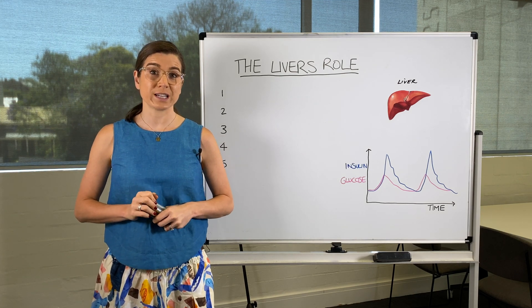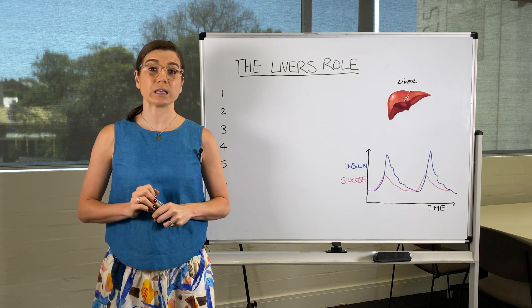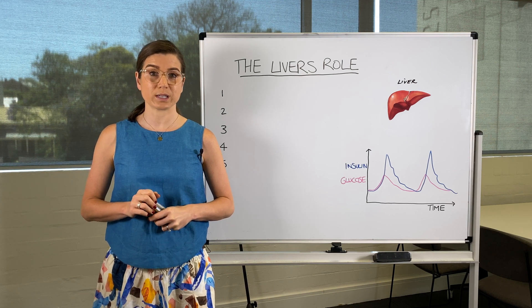Hi, I'm Juliet Richards and today I'm going to talk to you about the liver's role in insulin resistance and type 2 diabetes.